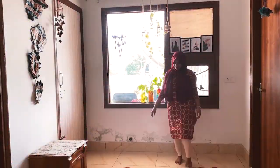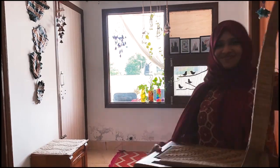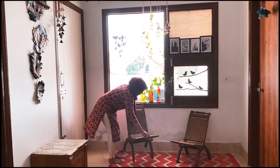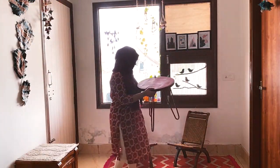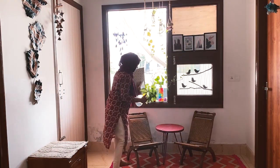Now adding the rug, chairs, and the tea table, and also my favourite decor pieces. I got these two small recliner-style chairs and this red iron table from a flea market in Delhi for a very low price that you won't believe.